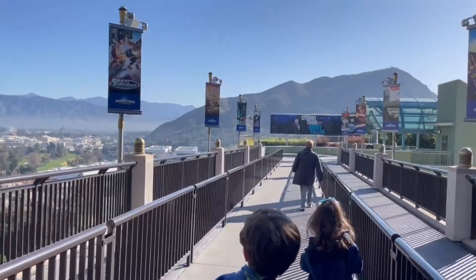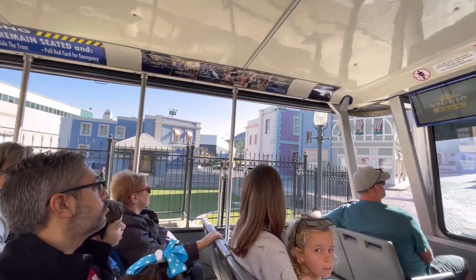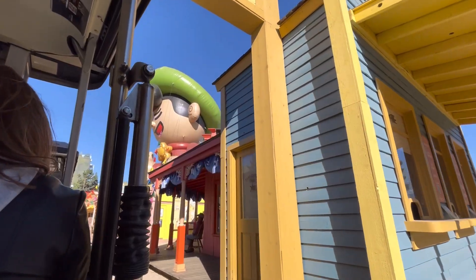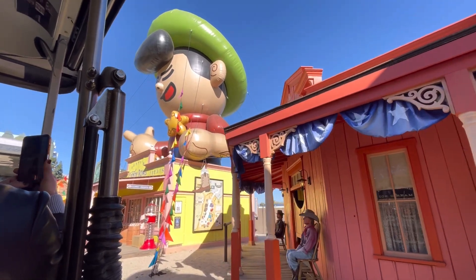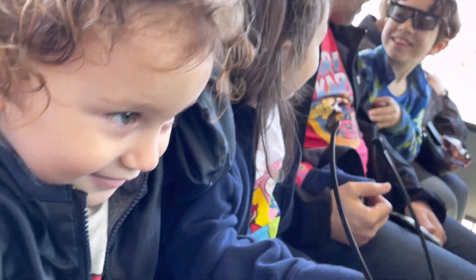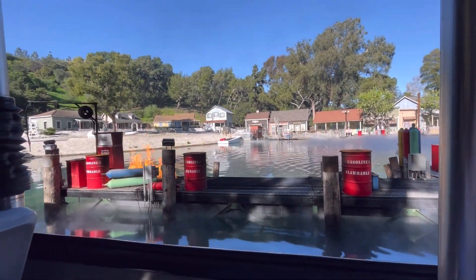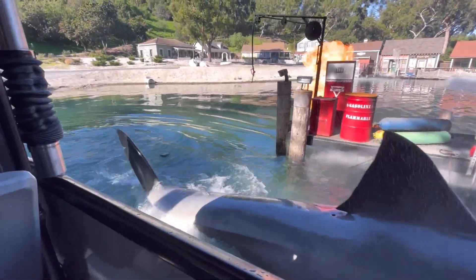Our first ride of the day was the Studio Tour, and I think knocking it out in the morning is a great idea because it's a solid 45-minute long tram ride and the waits can get long later in the day. I highly recommend this attraction as it's one of the few working studios you can tour and see how movie magic is made. However, we did discuss this ride a lot with our kids before the trip — we talked about special effects, told them about some of the scary moments, and discussed the films they represented like Jaws and King Kong. The tram does go through some frightening and loud sections where you experience a flood and an earthquake.